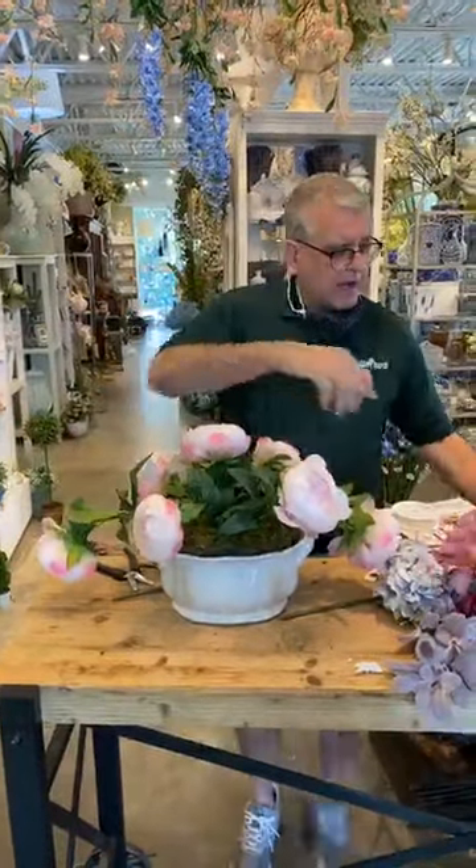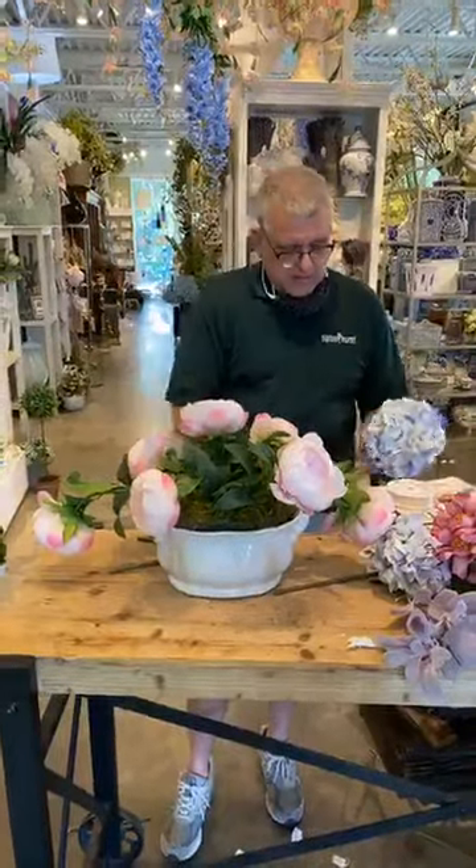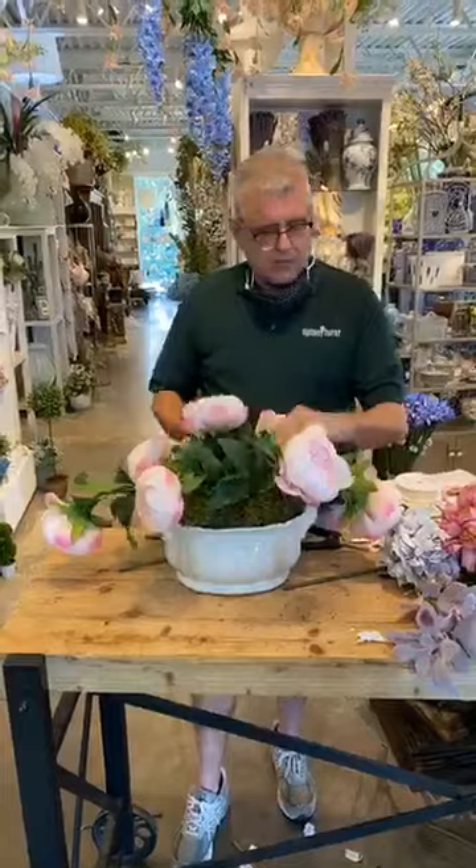So now we're going to go back and add our hydrangea. I don't have my choppers up here like I normally have, but they worked pretty good.